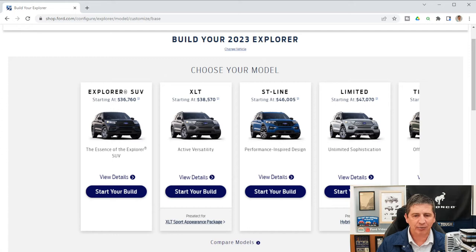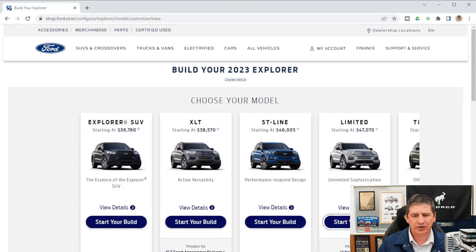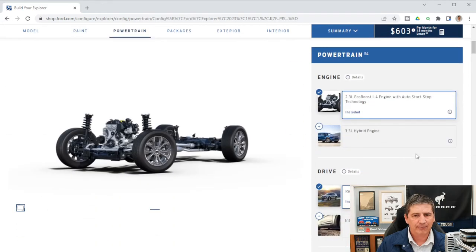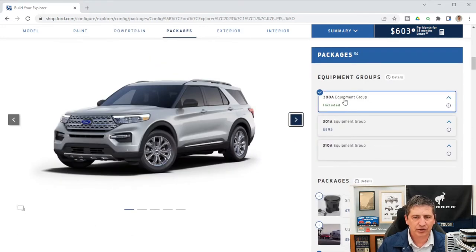You can pre-select the hybrid here. There are three different equipment groups for the limited trim: the 300A, the 301A, and the 310A which is the hybrid trim. Standard on the 300A — if we go to packages you can see that. So hybrid would be your 310A. We'll cover the standard first and talk about each one as we get into it.